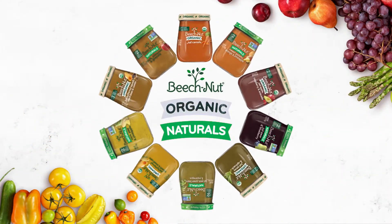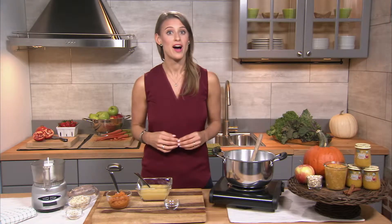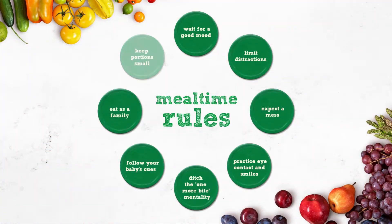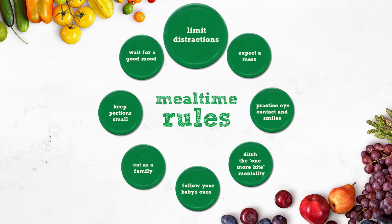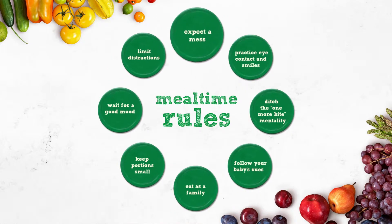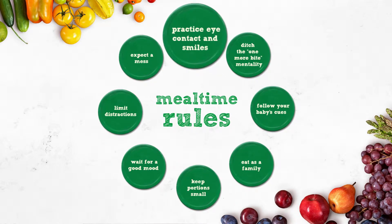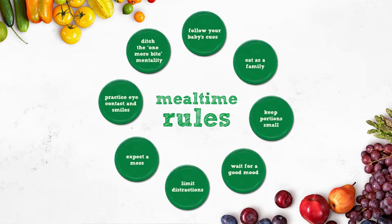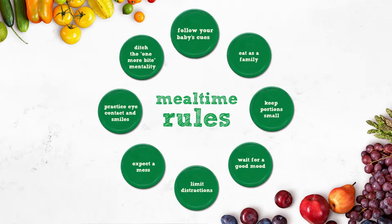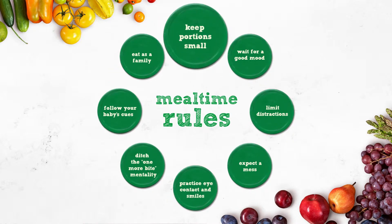Because baby's first few bites are not only about the food itself, but also about the development of a positive mealtime experience, follow these eight simple rules: 1. Wait for a good mood. 2. Limit distractions. 3. Expect a mess — sorry, parents. 4. Practice eye contact and smiles. 5. Ditch the one-more-bite mentality. 6. Follow your baby's cues. 7. Eat as a family. 8. Keep the portion small.